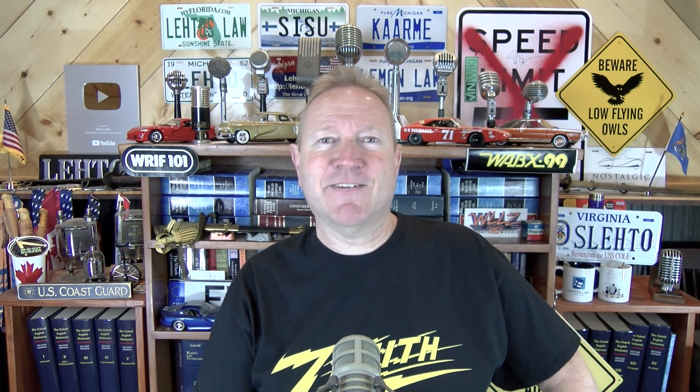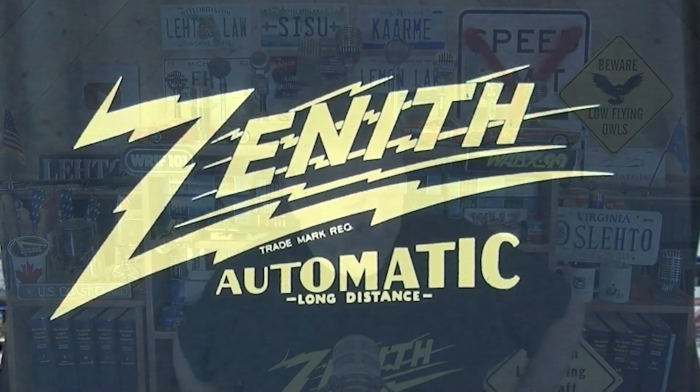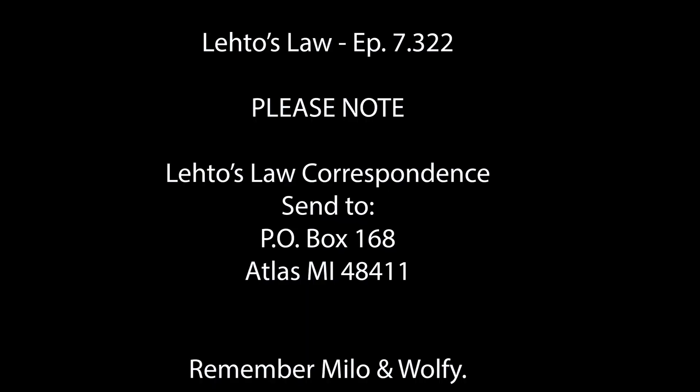Word on the street is that Tesla will void your warranty if you try to power your home with your electric car battery pack. So think twice before you do it. And as Electrek points out, if you do it, don't brag about it on social media. Fred Lambert wrote the story; Tom sent it to me — thanks a lot. Questions or comments, put them below. Talk to you later. Bye-bye. Thank you for watching Leto's Law.